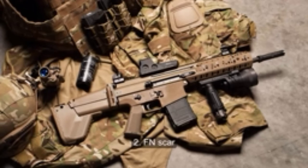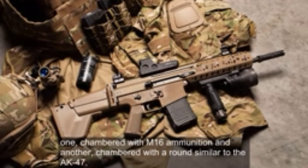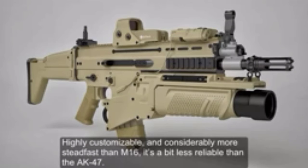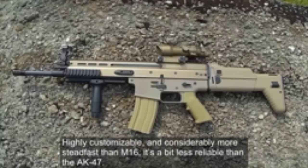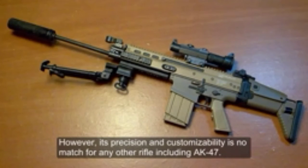Number 2: FN SCAR. The FN SCAR can fire two types of shells — one chambered with M16 ammunition and another chambered with a round similar to the AK-47. Highly customizable and considerably more steadfast than the M16, it is a bit less reliable than the AK-47. However, its precision and customizability is no match for any other rifle, including the AK-47.